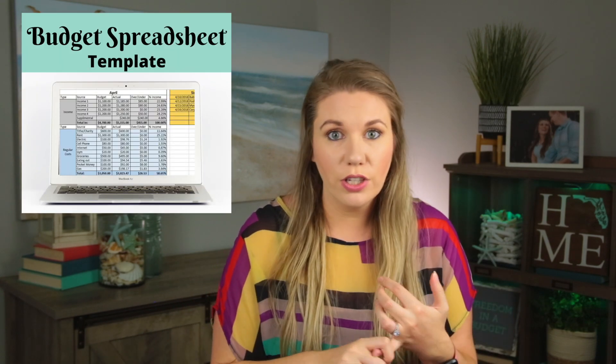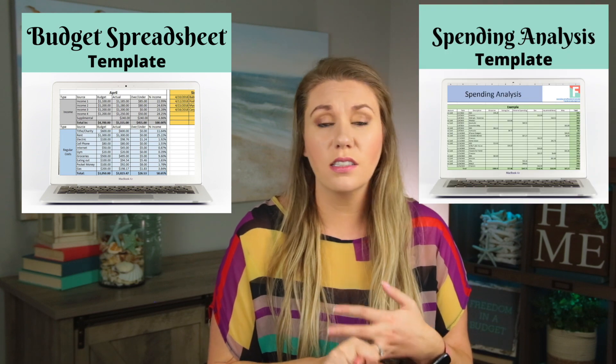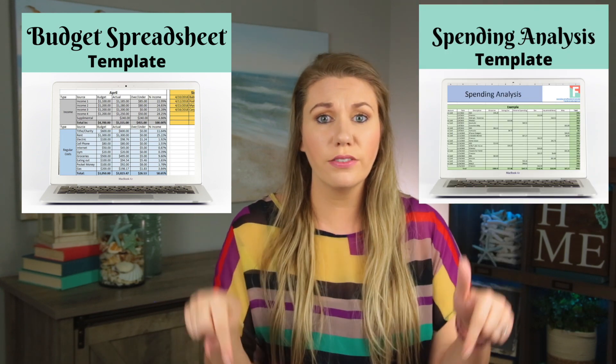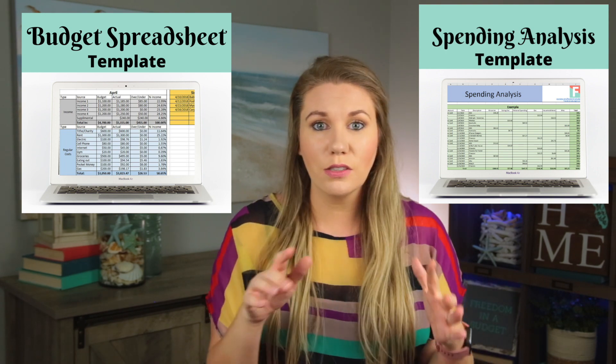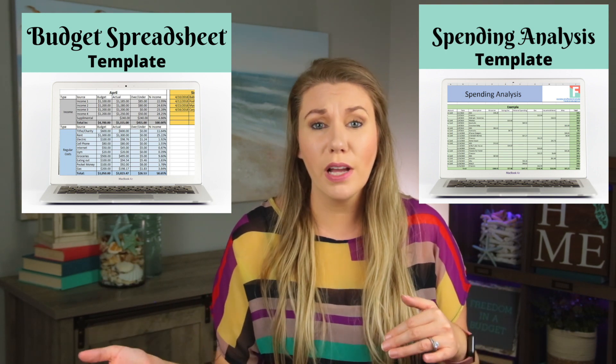It depends on your situation. If you are just in college or working a part-time job, you may not need that much. So really figure out how much you need — how much is one month's worth of expenses. Do a budget, do a spending analysis. If you need templates and resources, I have links for my budget and spending analysis template that does all the formulas for you, so you can figure out how much you're spending every month and figure out how much you need for your emergency fund.